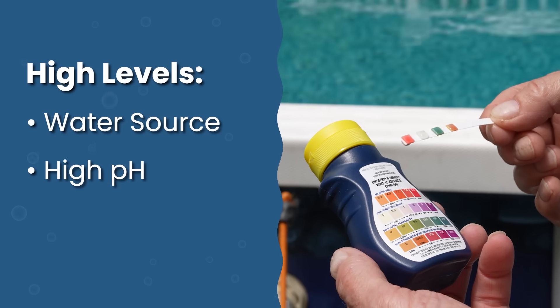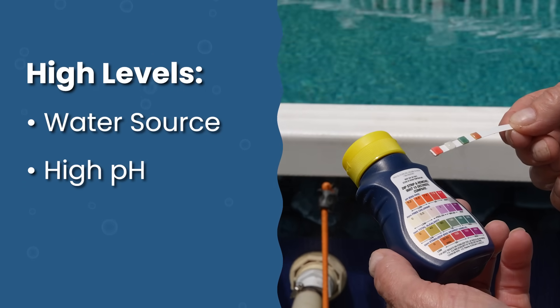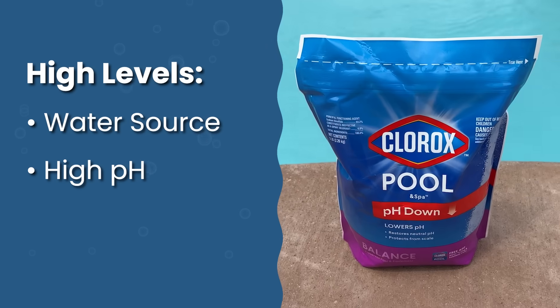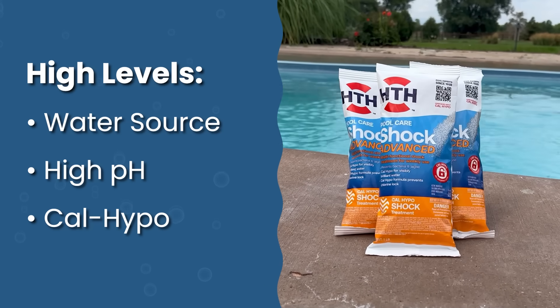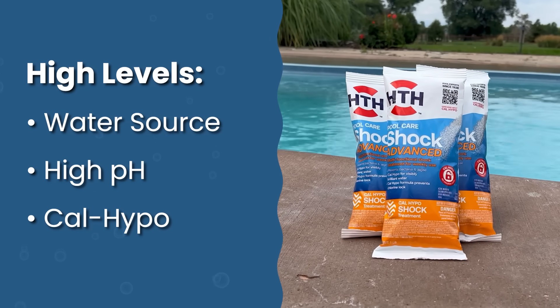Number two is high pH. This can cause calcium to precipitate out of solution, creating that white scaly buildup or even flakes. So check your pH first and bring it down into the proper range — that can help bring your calcium back into solution. Number three is cal-hypo chlorine shock, which can raise your calcium hardness levels since it has calcium in it.